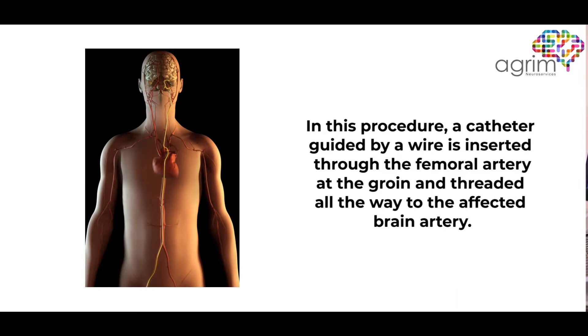These procedures are done through the femoral artery, the same way as cardiologists place a stent in the heart, so no open surgery is needed. From the femoral artery, or sometimes even through the radial artery in the hand, we go into the brain blood vessel and deploy these devices.